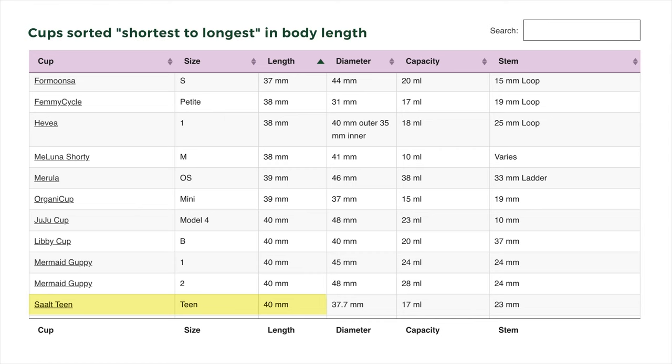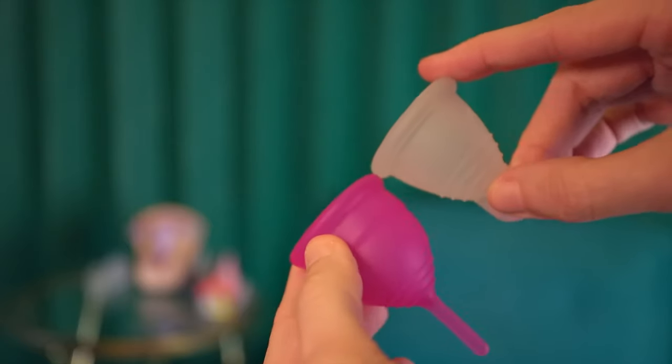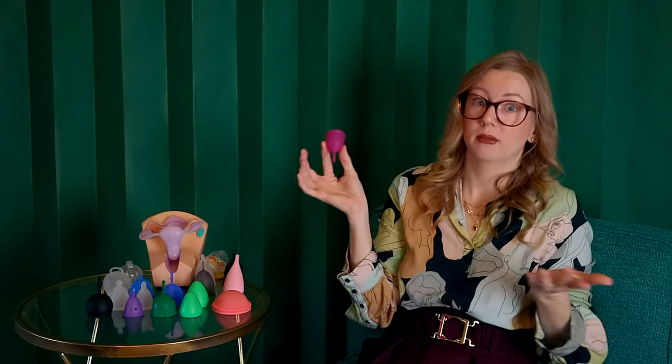There are other options to consider if you have a low cervix. One is just using a smaller-sized cup that happens to have a shorter body. That comes into play with brands like Salt — their new Salt Teen, with the stem removed, is length-wise considered a low cervix option. It's a softer cup with a smaller capacity and smaller diameter. Just consider whether it would be better to get a smaller cup versus something technically designated as a low cervix cup.